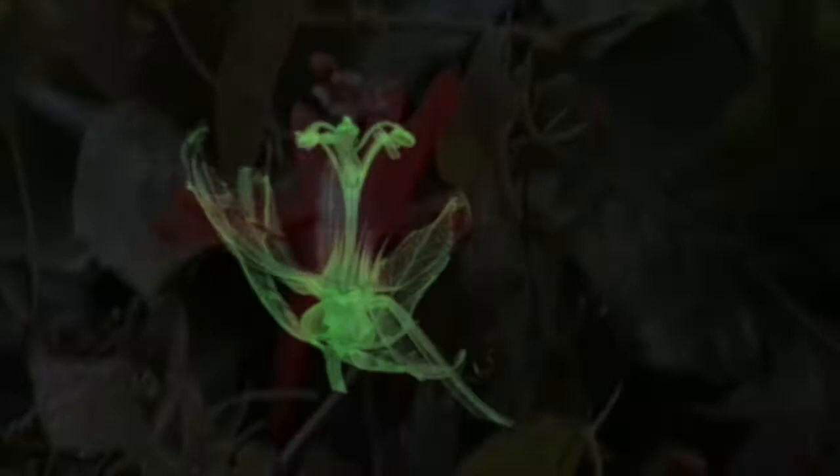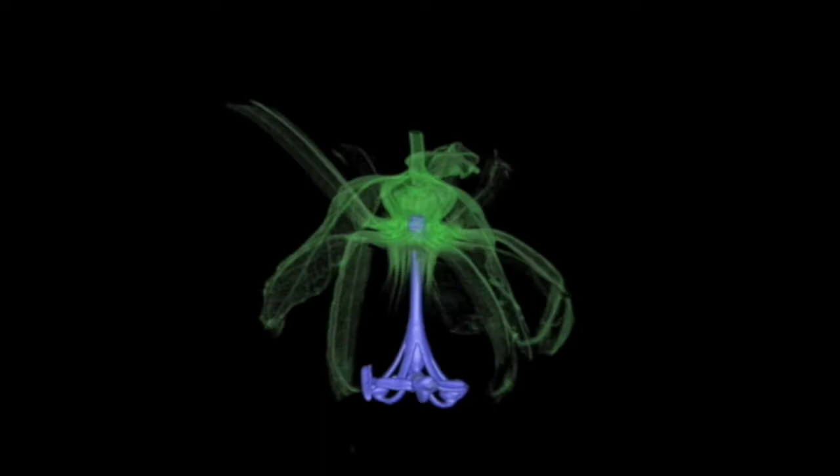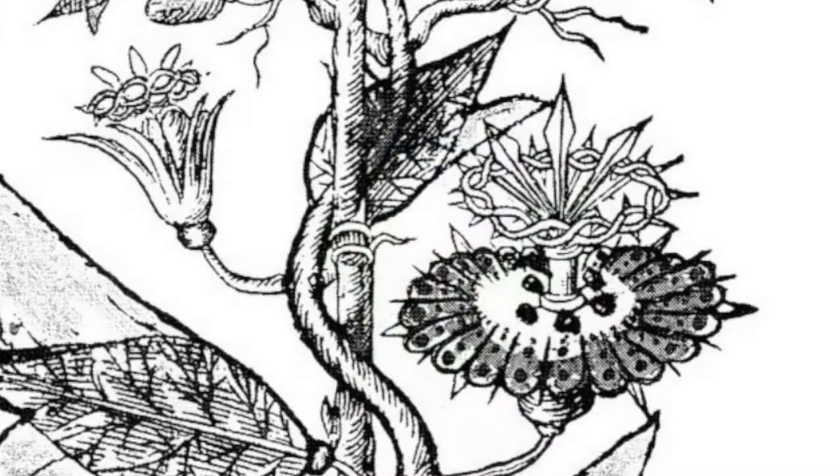Finally, some passion flowers are pollinated by hummingbirds. These brightly colored flowers have even shorter corona filaments and a long straight androgynoform, which efficiently transfers pollen grains from and to the hummingbird as it reaches the nectary chamber in the inner parts of the flower.